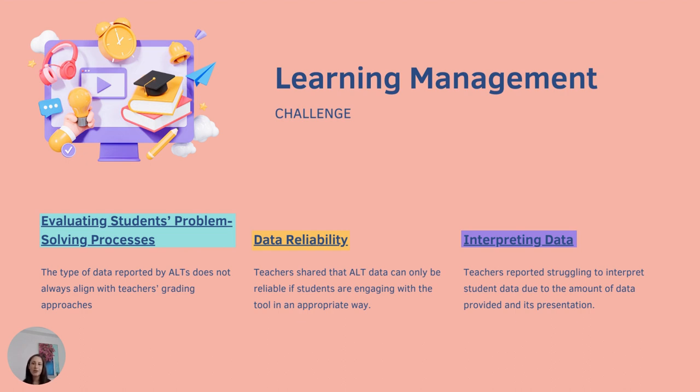These data quality concerns prevented teachers from utilizing ALT data without additional data triangulation and verification steps, which adds workload for teachers and doesn't effectively support efficient learning management. Teachers also said that the amount of data reported by ALTs can be overwhelming and not always organized in a way that enables quick insights. They struggled with consolidating ALT data with data from other sources, such as worksheets or social-emotional assessments. Teacher support and EdTech professionals both noted that teachers often struggled to effectively draw conclusions from the data, and didn't always have adequate support to build data literacy skills.